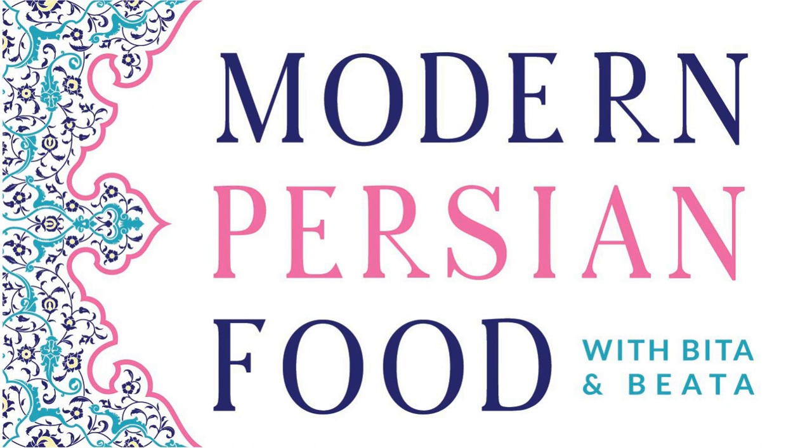I think it's important to clarify for those who don't know that we have a different alphabet. So haftseen — 'seen' is the letter in Farsi that makes the sound of S. So seven things that start with the S sound are on this spread. Sib is Farsi for apple, and it's on the table representing beauty and health.